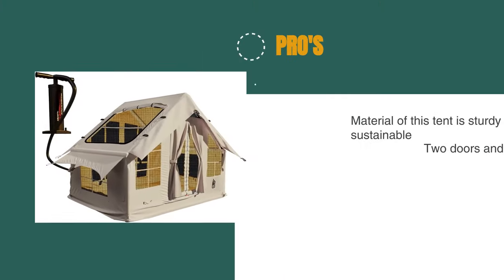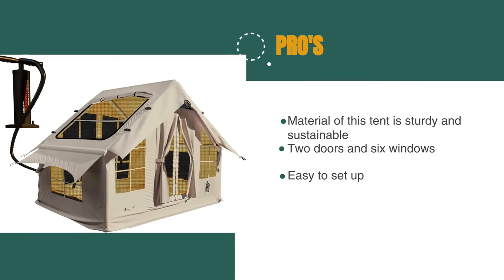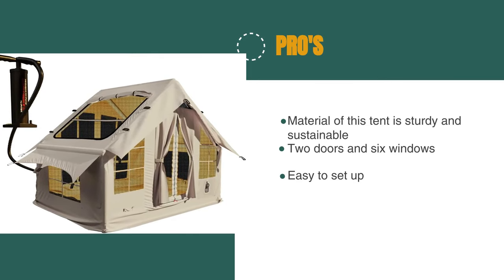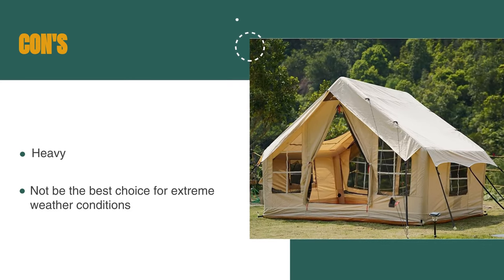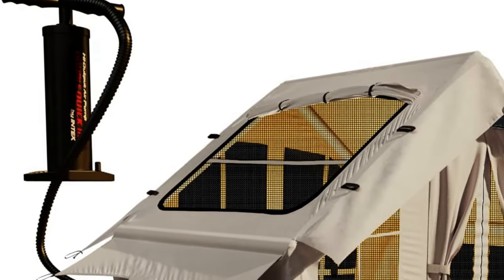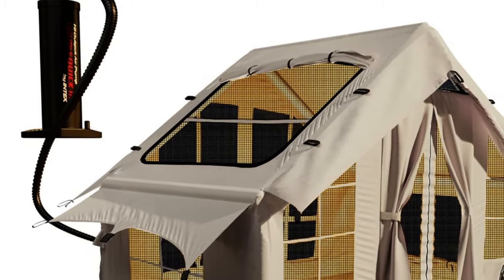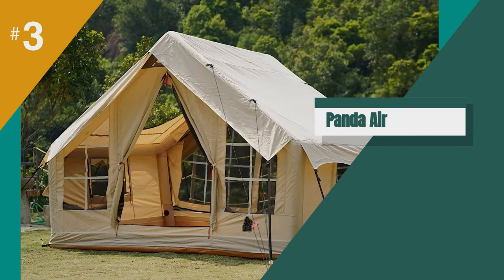The pros are: the canvas material is sturdy and sustainable, it has two doors and six windows with mosquito nets, and it's easy to set up. However, the tent is quite heavy and might not be the best choice for extreme weather conditions. Overall, if you're looking for a spacious and breathable tent that's easy to set up and repair, the RBM Outdoors Panda Air Medium is a great choice.